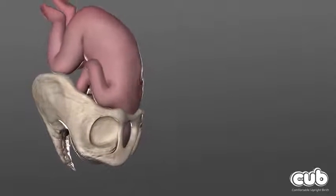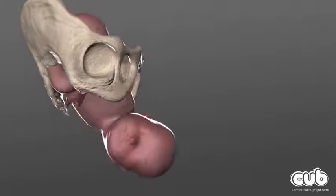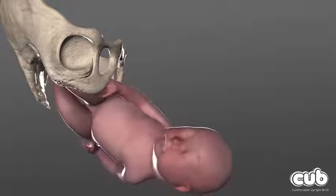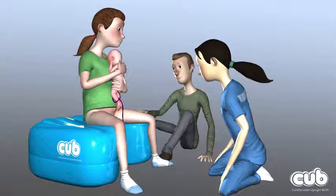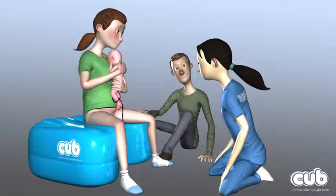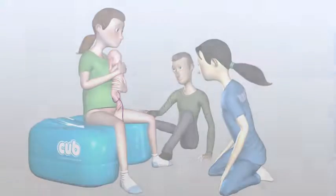Remaining upright also allows the mother to make natural movements that help to make her birth easier to experience, and many mothers have reported increased satisfaction if they have given birth in an upright position. Immediately following the birth, it is beneficial for the baby's health to wait before cutting the umbilical cord. The CUB can continue to support the mother during this important time.